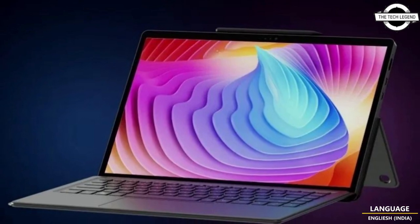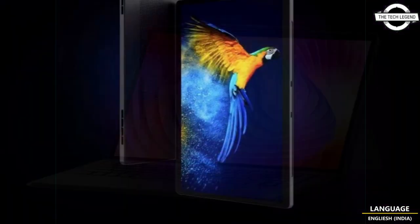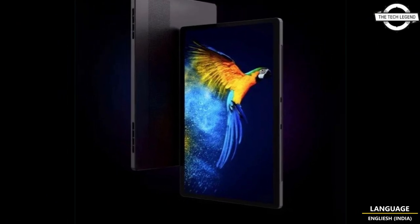Hello friends, welcome to the TechLizven channel. Today I will talk about MinisForum V3 AMD device tablet.